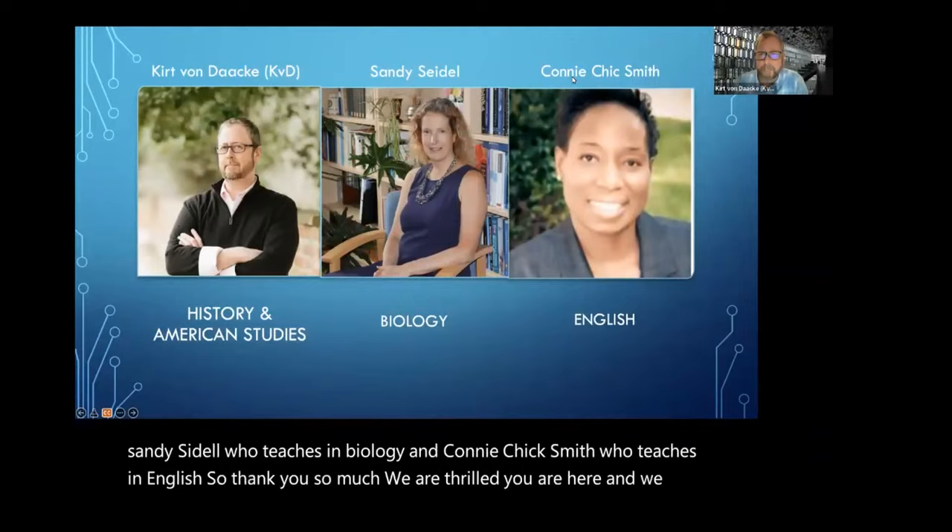Welcome, everyone. Welcome, Dean Seidel. Welcome, Dean Smith. Before we get going, I'm going to answer a quick housekeeping question: yes, this video is being recorded, and we will post it both in the new student portal and on our student checklist at college.as.virginia.edu. So if you dream of listening to me drone on for 15 minutes, you'll have many opportunities to do so. I'd really like to start fielding your questions, so I'm going to start asking my wonderful colleagues some questions.